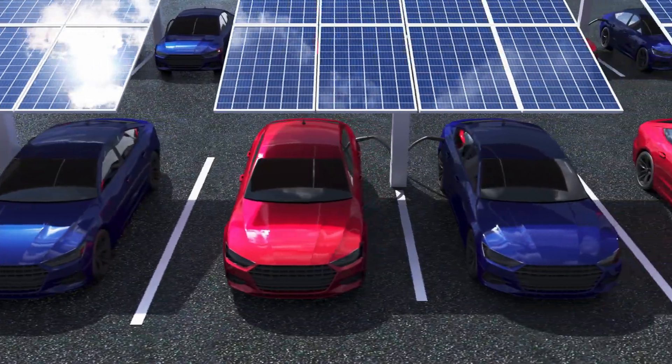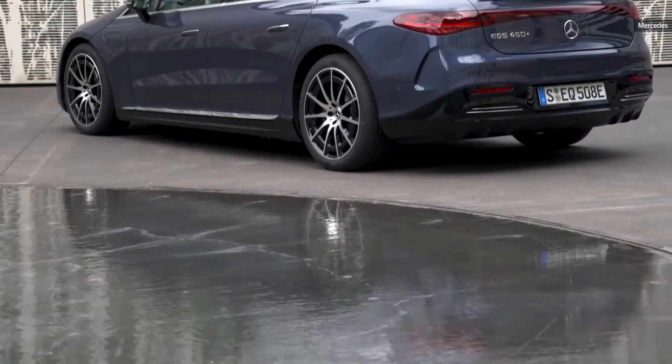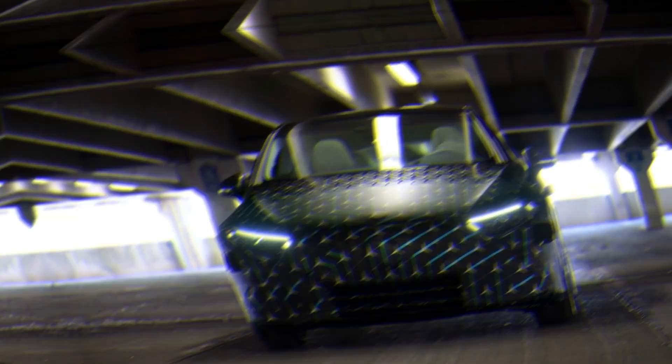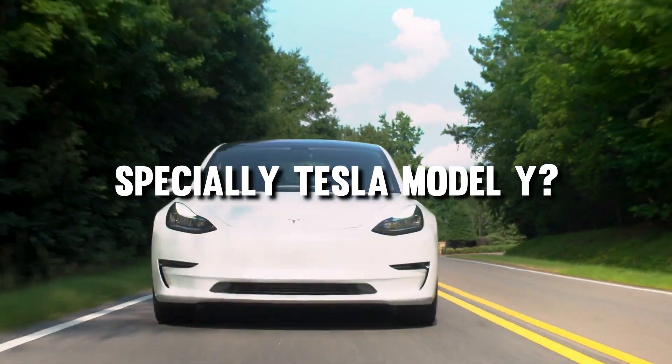The luxury electric car market is becoming increasingly competitive. The reigning king of luxury sedans, Mercedes-Benz, has decided to join the party by releasing an electric version of its flagship S-Class model, going by the name EQS. But can this electric vehicle compete with Tesla cars, especially the Tesla Model Y?